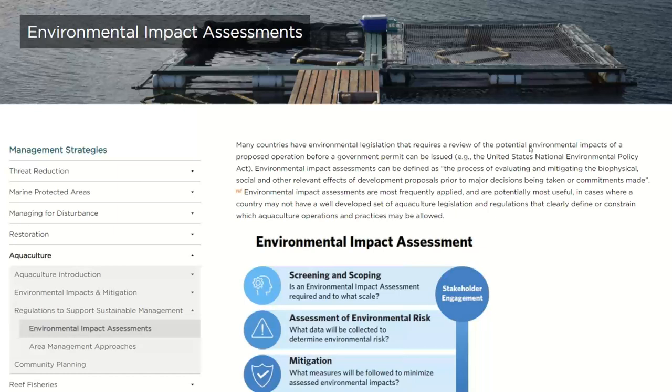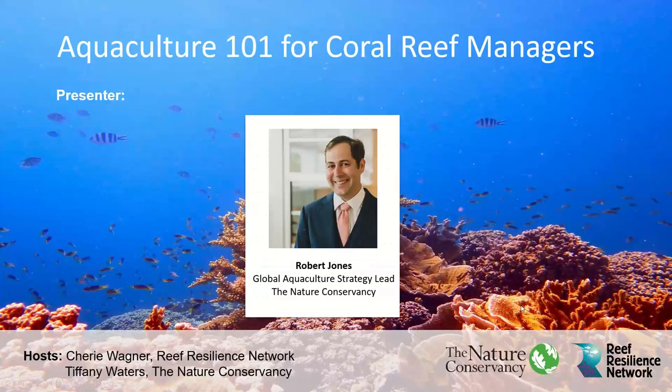With that, I would like to turn it over to Robert Jones. He's the global lead for the Nature Conservancy's Aquaculture Program. The program consists of active projects in seven countries designed to ensure aquaculture operates in harmony with nature and provides benefits to people. Go ahead, Robert.